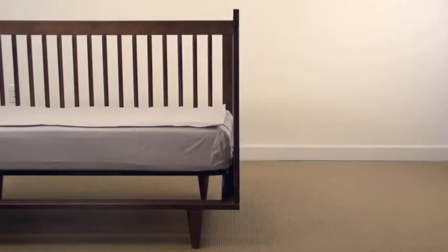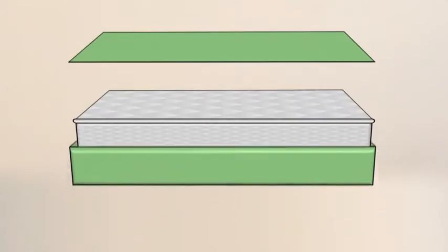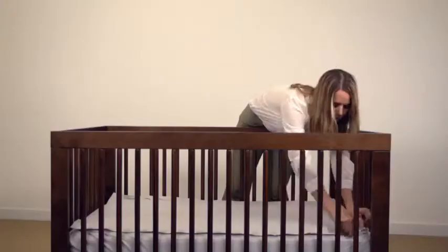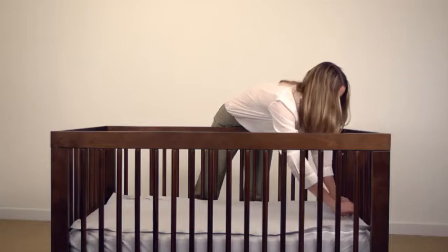Quick Zip Sheets are designed to make your life fast, easy, and safe. Place the base around your baby's mattress one time and zip the zipper sheet on. When you need to change the sheet, just zip the zipper sheet off and on in seconds. The sheet stays securely in place and the zipper is covered and tucks away out of sight and out of your baby's reach.